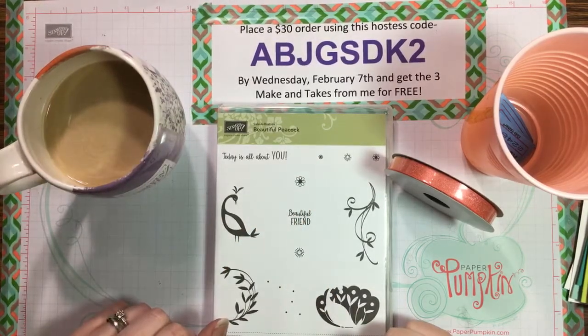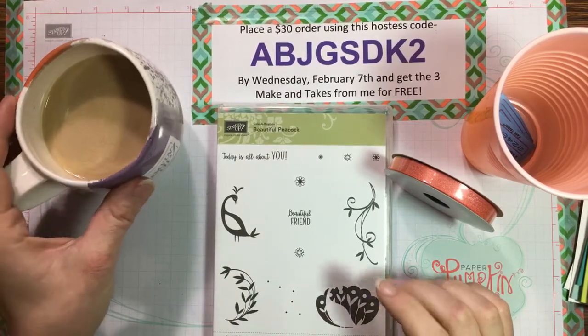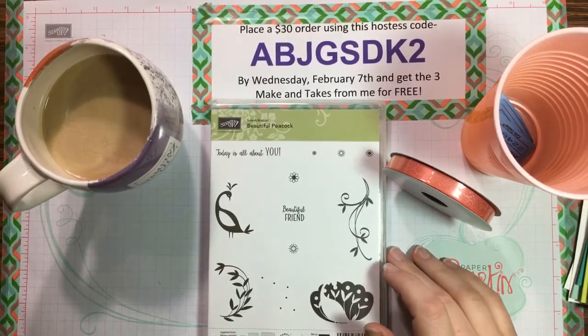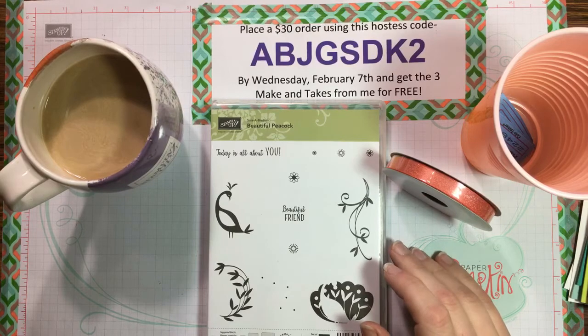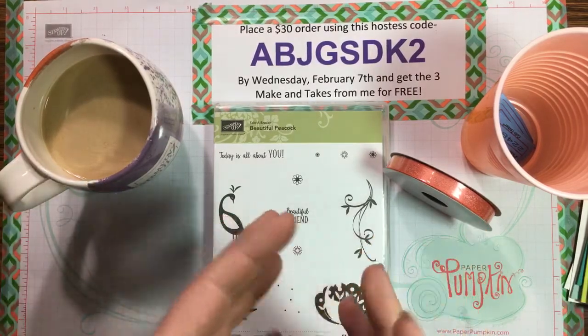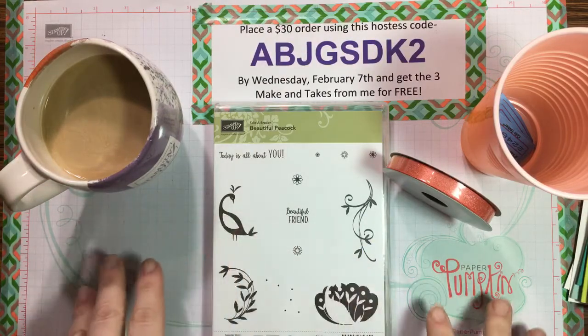Good morning, happy Super Bowl Sunday! This is Tiffany Almeida with Pretty and Paper Crafts, and this is my Coffee and a Card — I do every Sunday morning at 8 a.m. Pacific Standard Time. I'm so glad you guys can tune in. Every week I do a giveaway for watching the video, and for those of you live, as long as you comment or share my video, I enter you into my drawing.